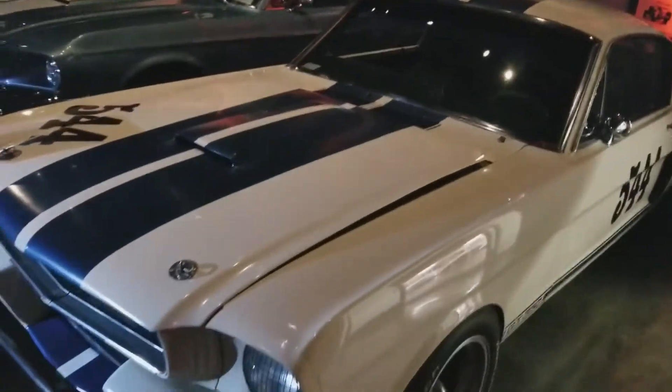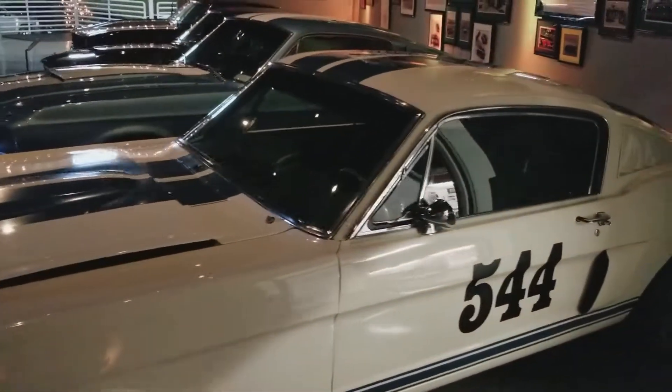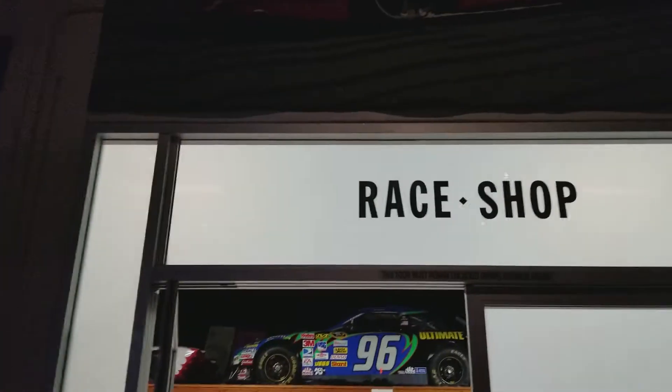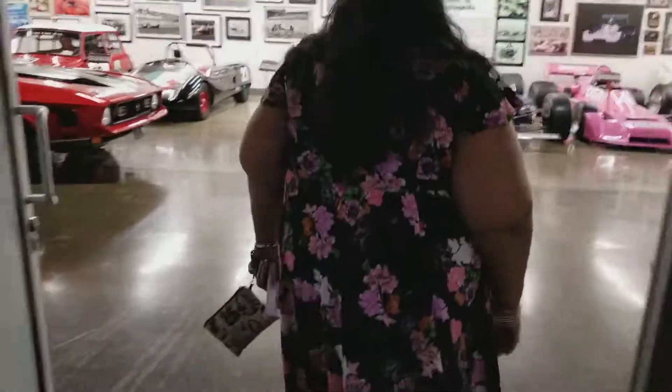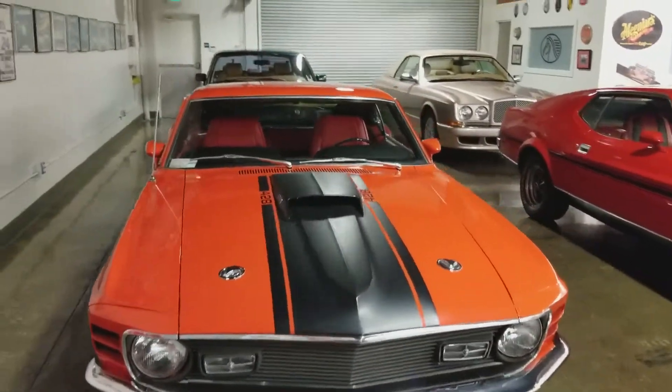I'll be going around filming some of these beauties for everybody. Look at this guys — the Shelby GT350. But right now we're going into the race shop.